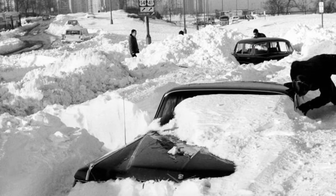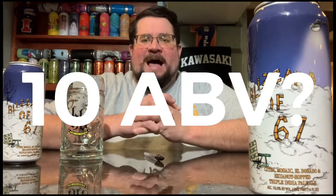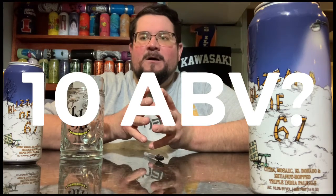All right, back to the Blizzard of '67. If you live in Chicago, how many times have you heard your parents talk about the Blizzard of '67? I'm pretty sure they walked uphill with no shoes both ways, right? There was never a downhill. But this is a 10.0 ABV — I was reading the wrong script there.